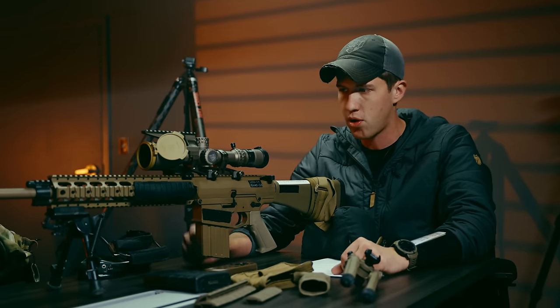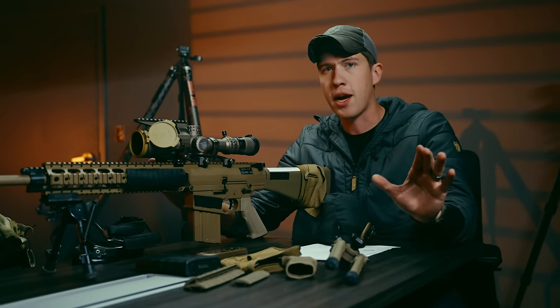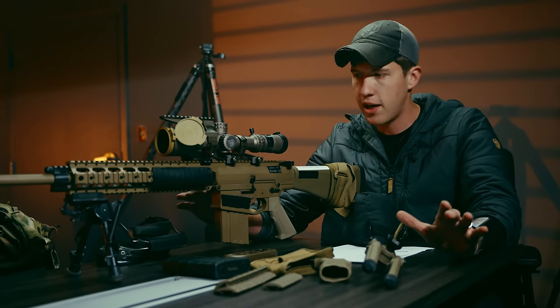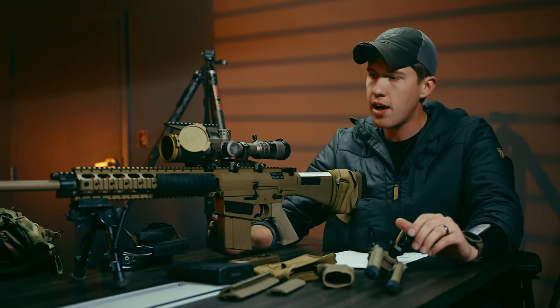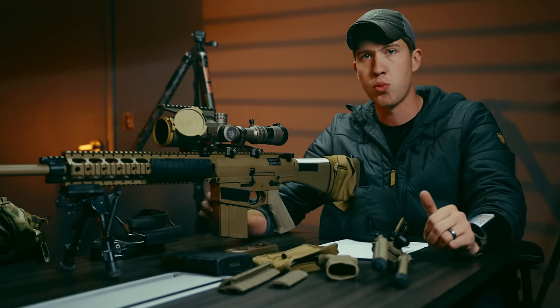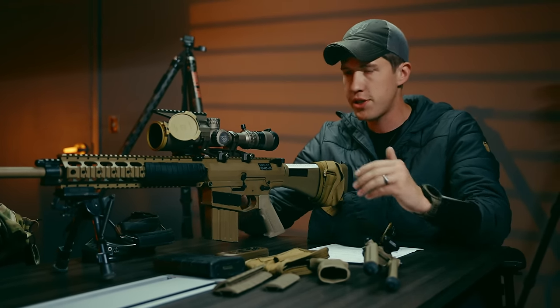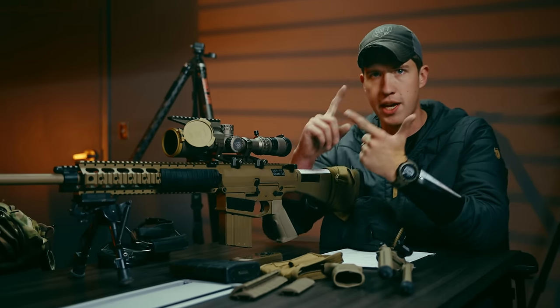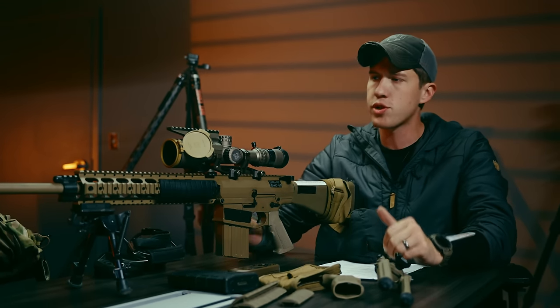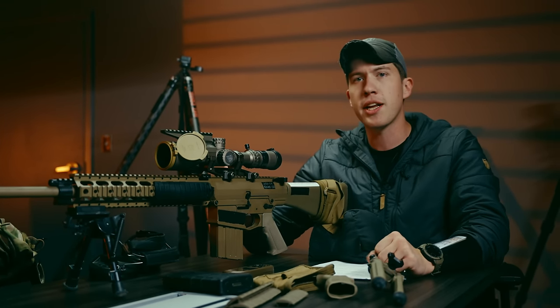I'm going to be honest with you guys: there were some bumps along the way. The first one had issues with feeding; the gassing wasn't really working and we ended up sending it back. But PSA was real quick to get on the phone with us. We talked about the issues, I told them exactly what ammo I was shooting, how many rounds we got into — about 100 rounds — and they ended up sending us another one.